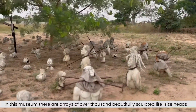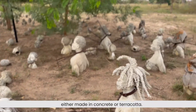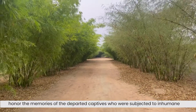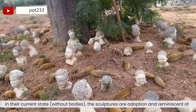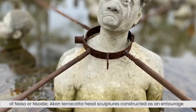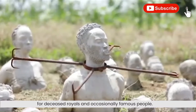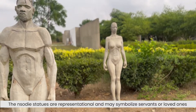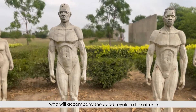In this museum, there are arrays of over 1,000 beautifully sculpted life-size heads, made either in concrete or terracotta. These sculptures, located at the museum's ancestral veneration grounds, honor the memories of departed captives who were subject to inhumane treatment by the colonizers — presented without bodies. The sculptures are an adoption and reminiscence of Insodier — Akan terracotta-head sculptures constructed as an entourage for deceased royals and occasionally famous people. The Insodier statues may symbolize servants or loved ones who will accompany the dead royals to the afterlife.